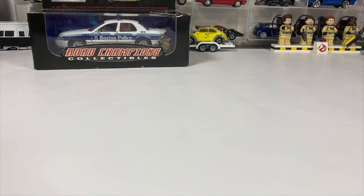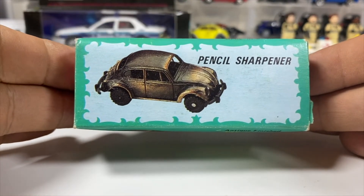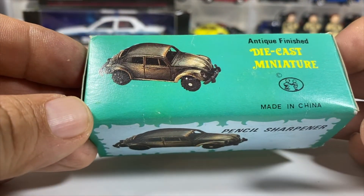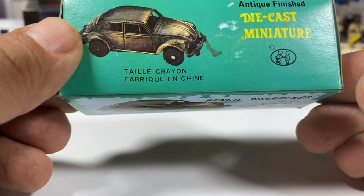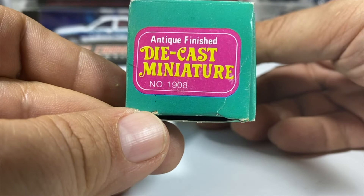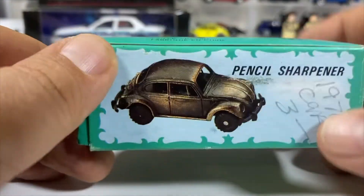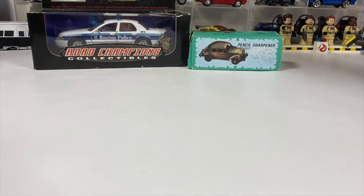Then we've got something you may find interesting. I remember getting these as prizes at the Salem Willows casino — you play skee-ball. It's a die-cast antique finished die-cast miniature Volkswagen Bug pencil sharpener. I paid the logo price of three dollars for that, and paid five for this one.